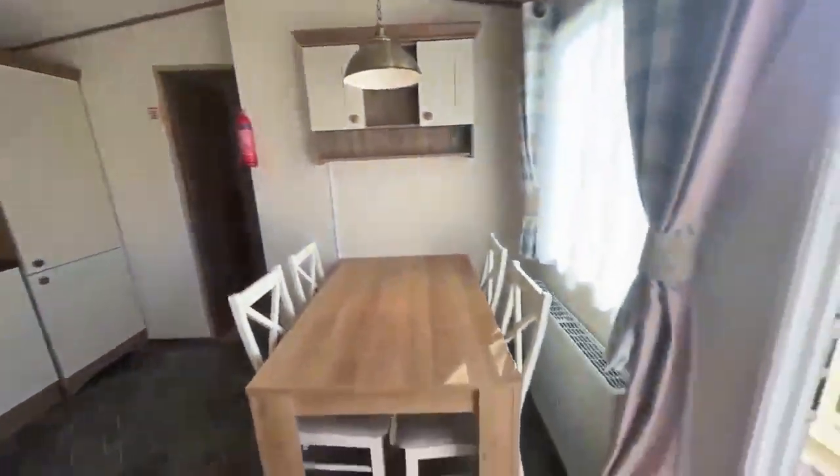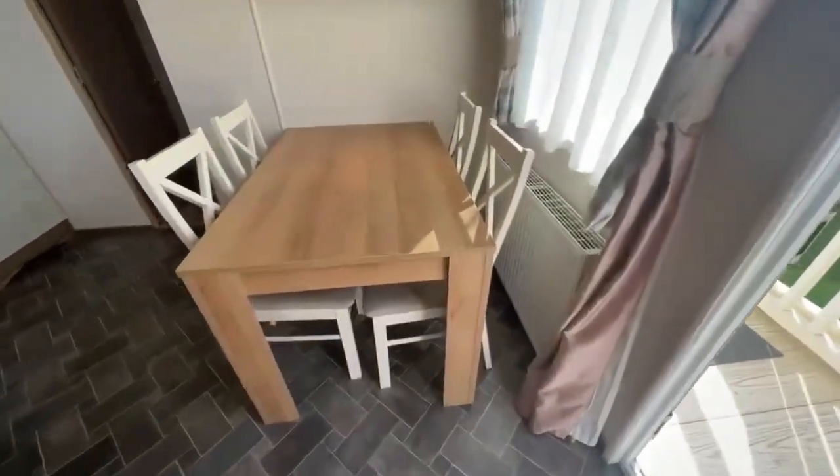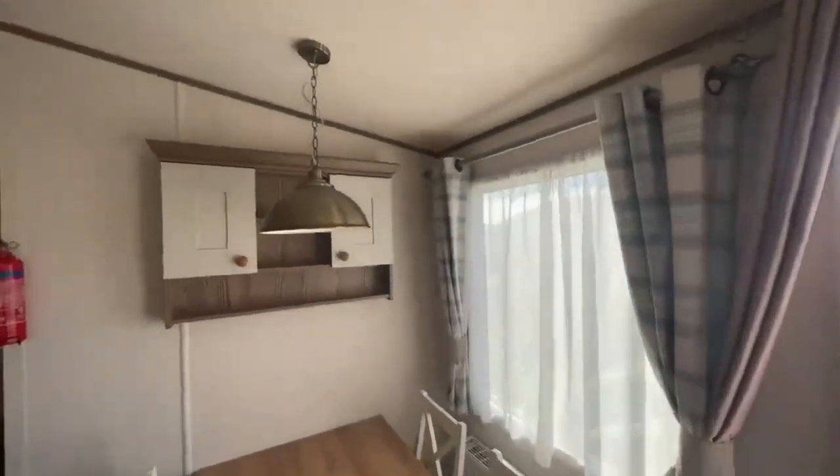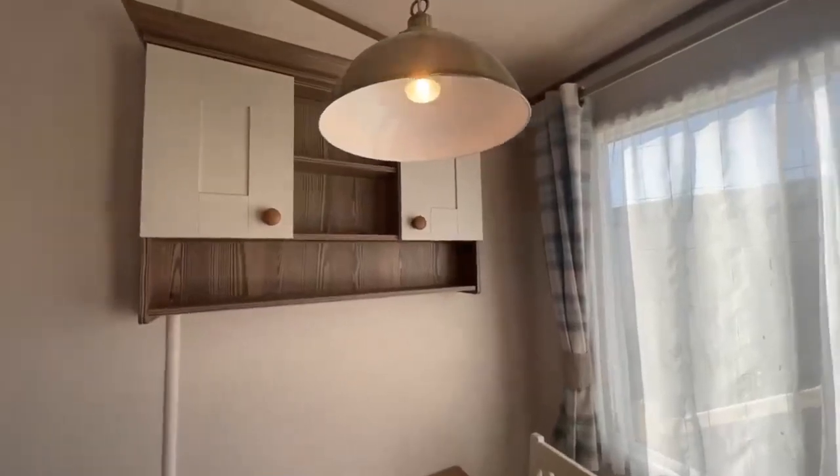Plenty of space here for garden furniture. So as you walk in, you've got your dining area here — four seats, large radiator there, window looking out, downlight here, and storage cabinet just there with shelves.